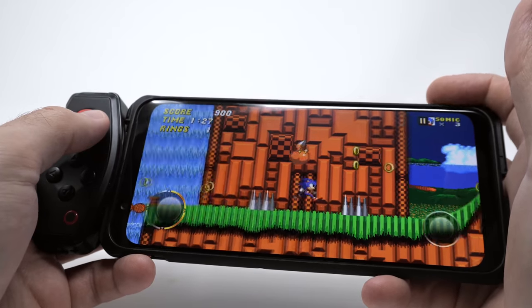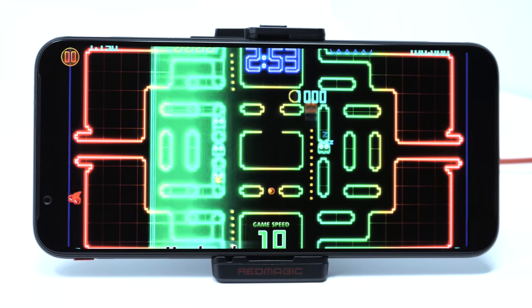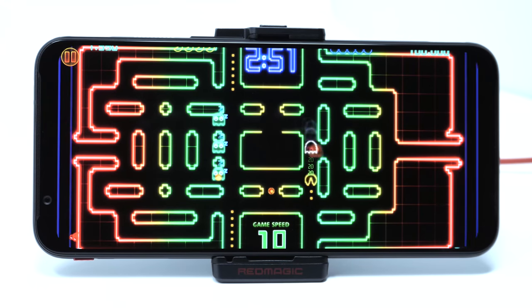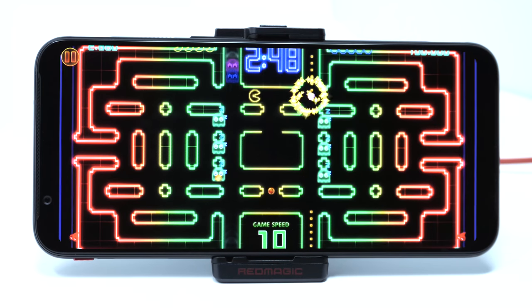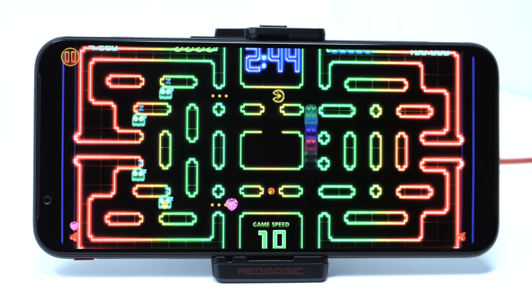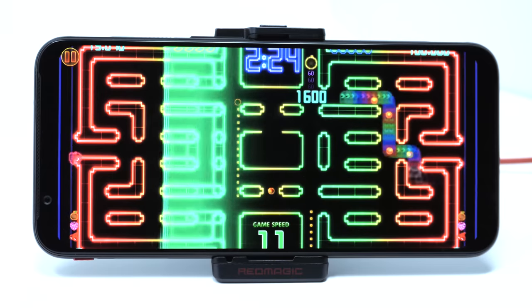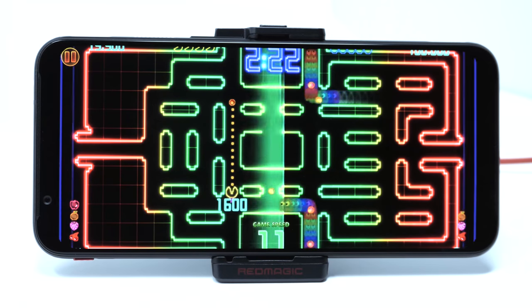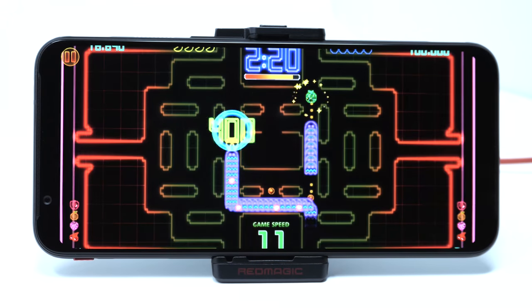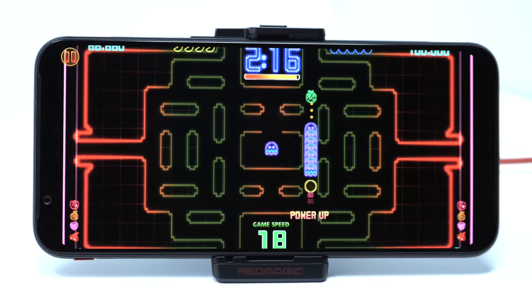The 90Hz screen can be an issue as well. I came across more than one game that had issues running at that refresh rate. Sometimes games will run 90 frames per second by running the game 30 frames per second faster than normal. This happened on several games like Crazy Taxi and Sonic the Hedgehog 2, so you'll need to switch to a lower refresh rate when playing certain titles. Additionally, due to the screen's large and wide aspect ratio, sometimes games will be cropped in such a way that you won't be able to see all the visuals — like in Pac-Man, where some of the image is cut off at the top and bottom.